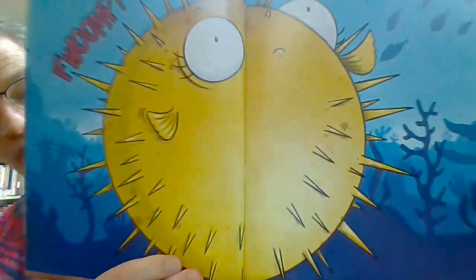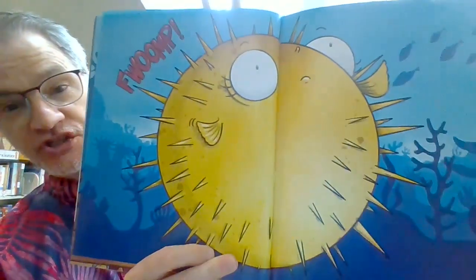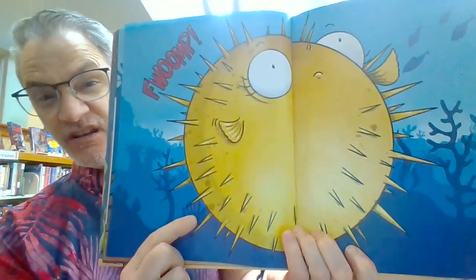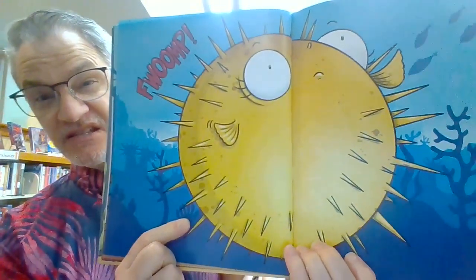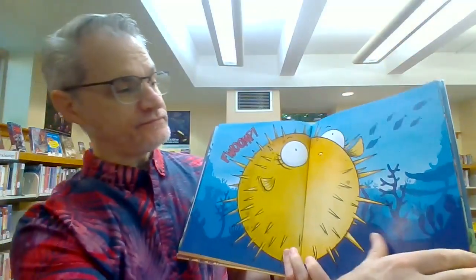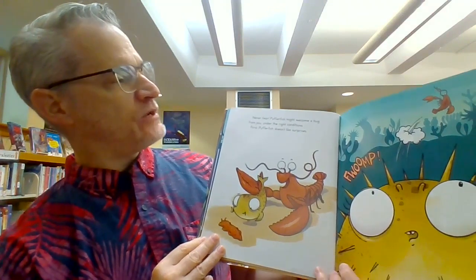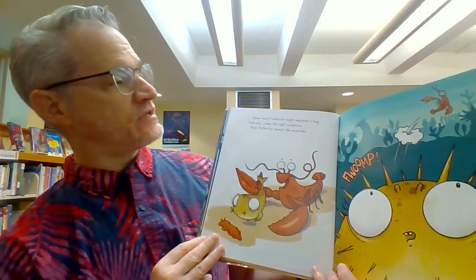Fwomp! What happened to Pufferfish? She puffed up and they got those little spiky things. Ouch! Never fear. Pufferfish might welcome a hug from you under the right conditions.